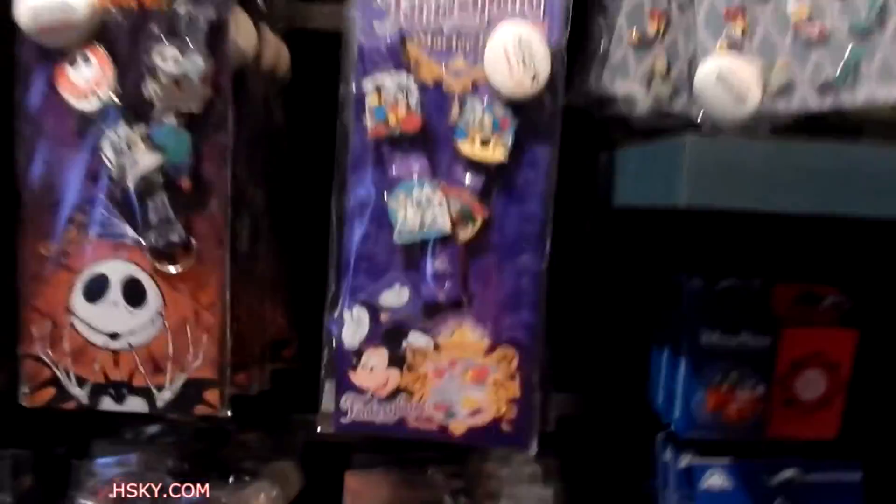Animation — I don't collect anime. That's vinylmation. I don't really get into that.